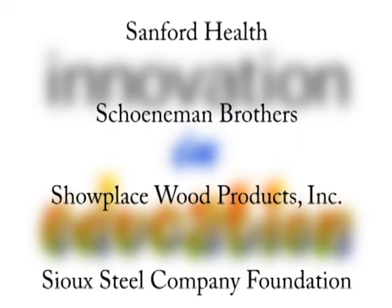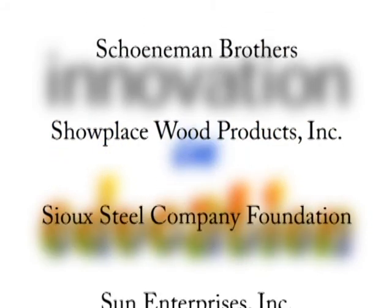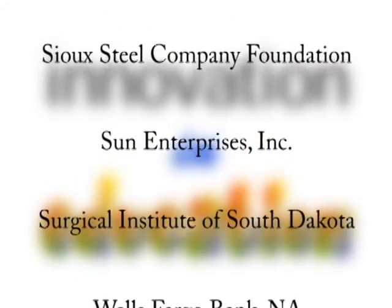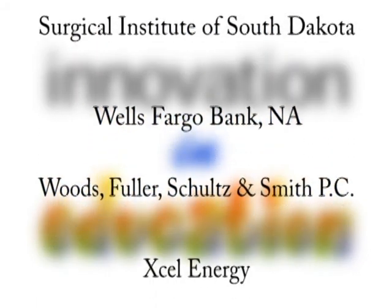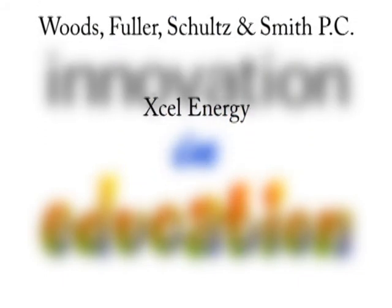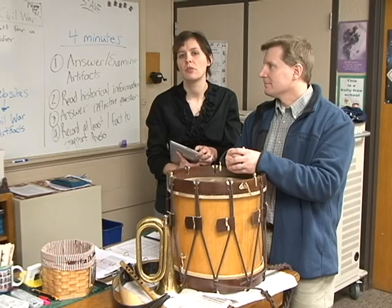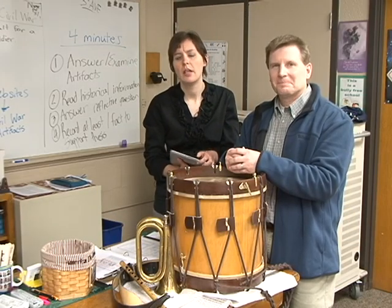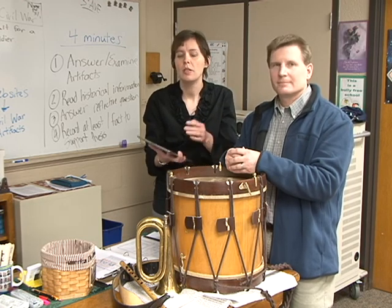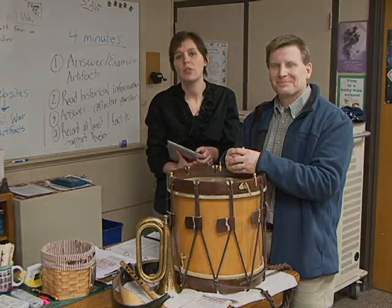Thank you so much for being interested in the lives and education of students here in Sioux Falls. By providing your grant, you've made education more meaningful to the students who've come in contact with the things we've been able to assemble. I would thank you for the inspiration for us as staff members — the possibility to continue to become professionals who are masters in our trade. What both of us want to do is continually develop our curriculum and not settle. We thank you for that opportunity.